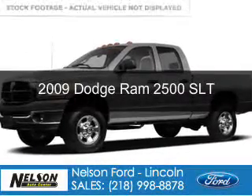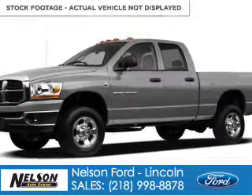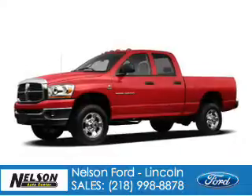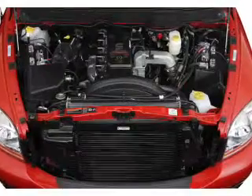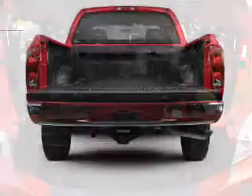This is a used 2009 Dodge Ram 2500, grabbed life by the horns, powered by 4-wheel drive, a 6.7 liter 6-cylinder engine, and a 6-speed automatic transmission.